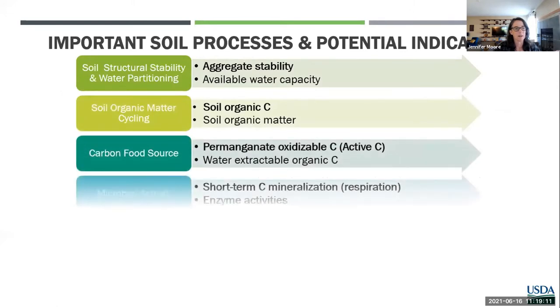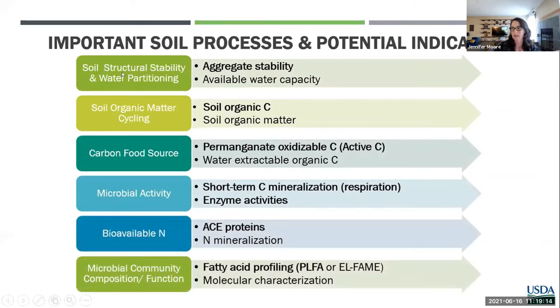Part of the issue is that not very many labs offer all of these tests. You might be wondering what these different tests tell you, how you can interpret them, and what examples look like of how people have used these assessments. On this slide is a list of different processes. Structural stability and water partitioning is a really important function — aggregate stability and the formation of strong aggregates are critical for this. Another indicator sometimes measured is available water capacity. Organic matter cycling is very common and has been done for decades; typically it's soil organic matter, but more recently it's been recommended to look specifically at organic carbon.